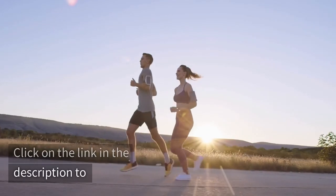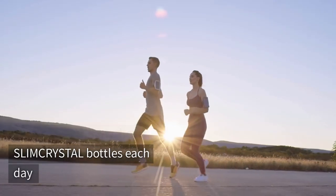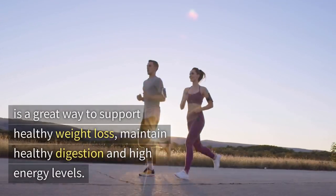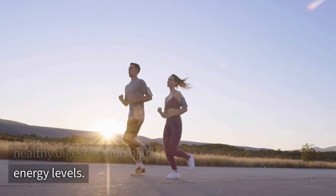Click on the link in the description to discover how drinking 2–3 liters of water from these slim crystal bottles each day is a great way to support healthy weight loss, maintain healthy digestion, and high energy levels.